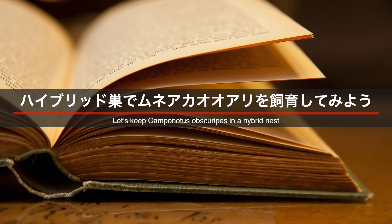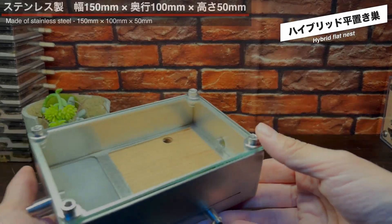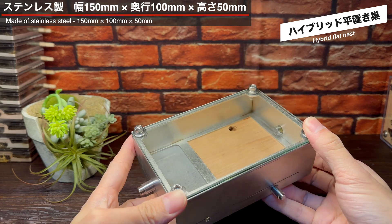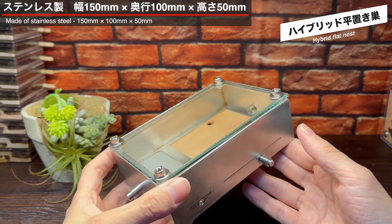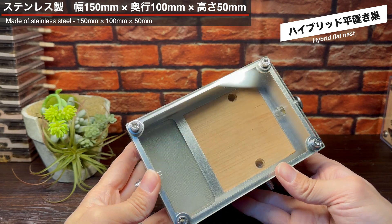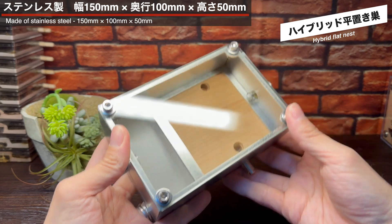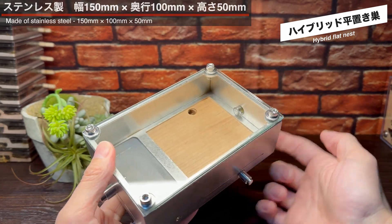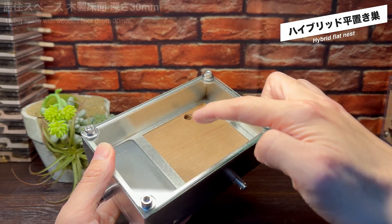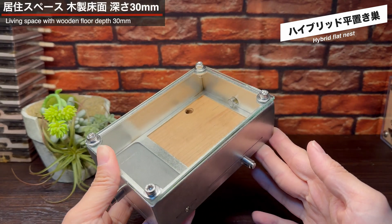思えば、木材を使った飼育巣でムネアカオオアリを飼育したことはありませんでしたが、腐朽木などに巣を作る生態を考えれば、よくマッチする可能性があると感じました。ということで、今回はこのハイブリッド巣にムネアカオオアリを入居させ、観察してみることにしました。ハイブリッドヒラオキスは、幅150mm、奥行き100mm、高さ50mmのサイズ。ステンレス製なので、しっかりとした重量感があります。この木材の床面がはめ込まれたところが、アリたちの居住スペースです。